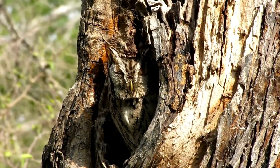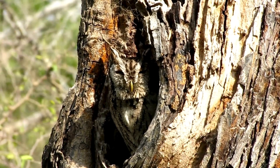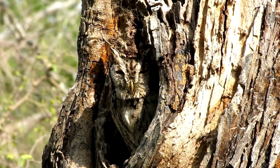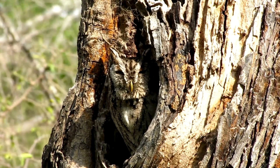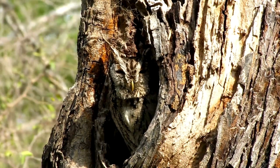Screech Owls live in wooded areas where they blend in well with the trees. They like older, hollowed-out trees and are often found in urban areas. One good reason not to cut down trees just because they don't look perfect.